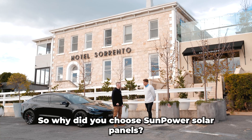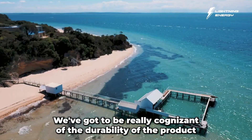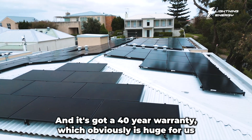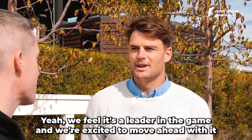So why did you choose SunPower solar panels? Being so close to the ocean with all the sea mist and whatnot, we've got to be really cognizant of the durability of the product. We had a look at it and thought it was the best option for us — it's got a 40-year warranty, which is obviously huge for us. We feel it's a leader in the game and we're excited to move ahead with it.